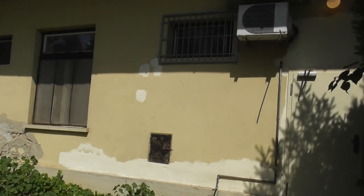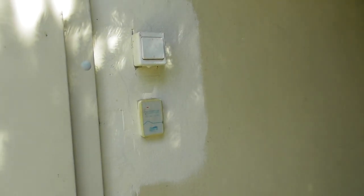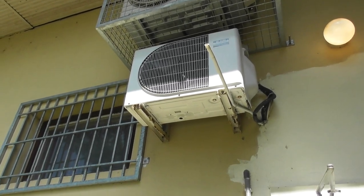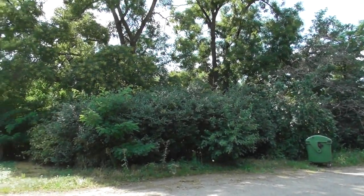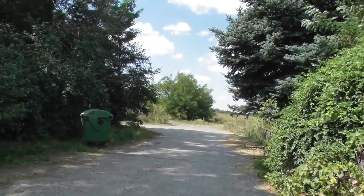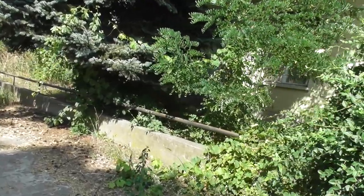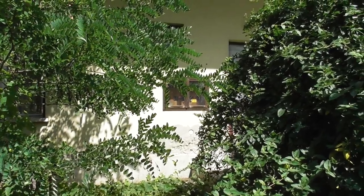Valószínűleg GSM-alapú berendezést telepítettek ide, azért van a légkondi, mert a berendezést hűteni kell. Ki van cserélve az ajtó és riasztó is van. A másik oldalon viszont le van szerelve a villanyóra is — tehát ott már biztos, hogy nem laknak.